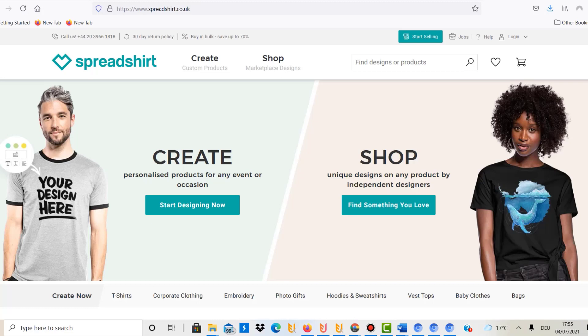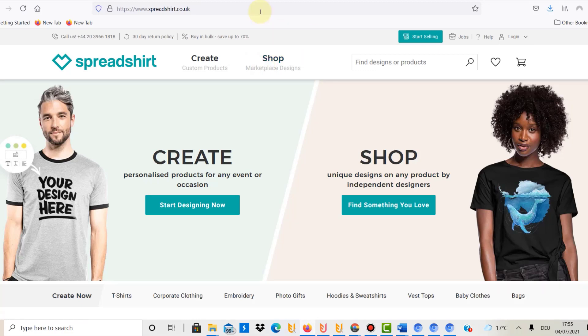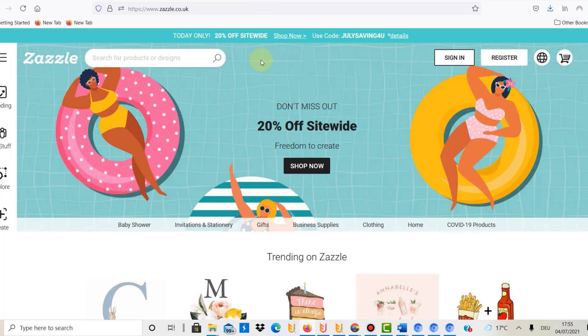Point number four is that there are lots of print-on-demand websites to start with. You need to find which websites make sense for you, but there are platforms like Spreadshirt and Zazzle and many more, giving you a lot of variety and freedom in choosing where to start.